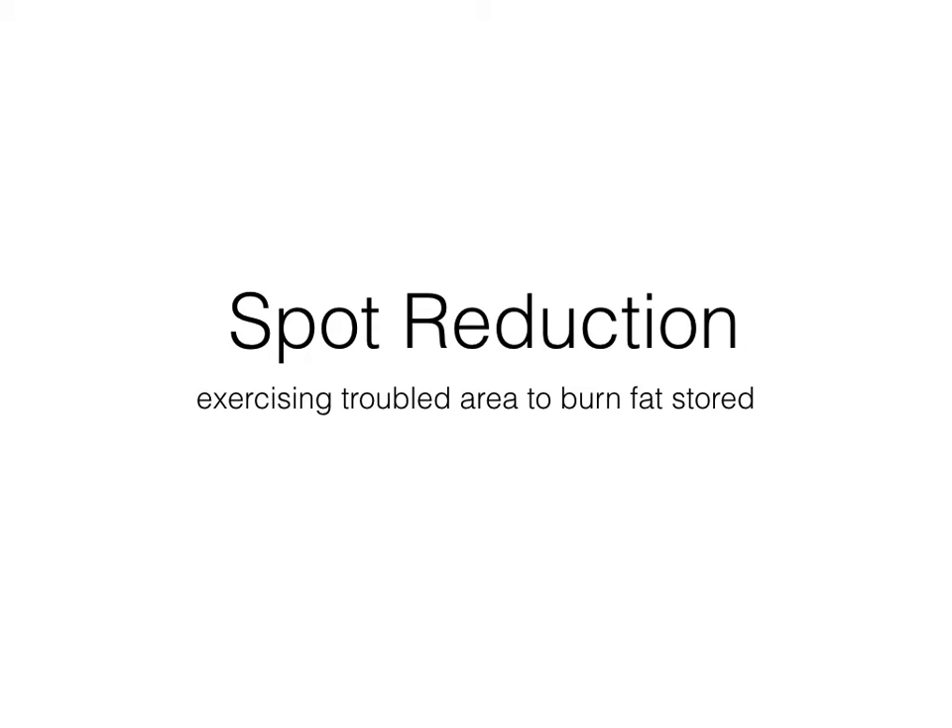Thanks for joining me again. This is Jose Villablanca, a holistic lifestyle coach and a personal trainer. And today I'm going to talk to you about spot reduction. What is spot reduction? Basically, it's trying to exercise a certain area, a troubled area, to burn fat.